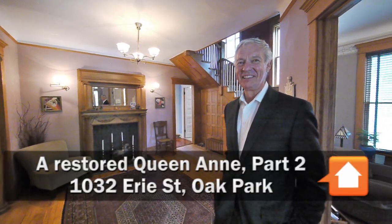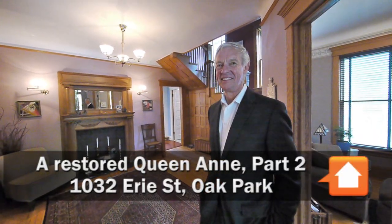Joe Zikas from Homeward Bound West, with Tony Iverson from Prudential Rue Bluff, at 1032 Erie in Oak Park.